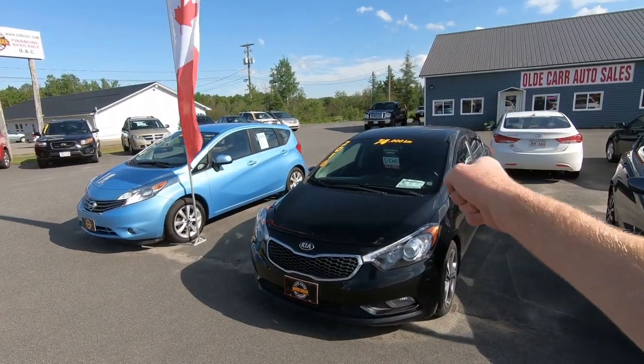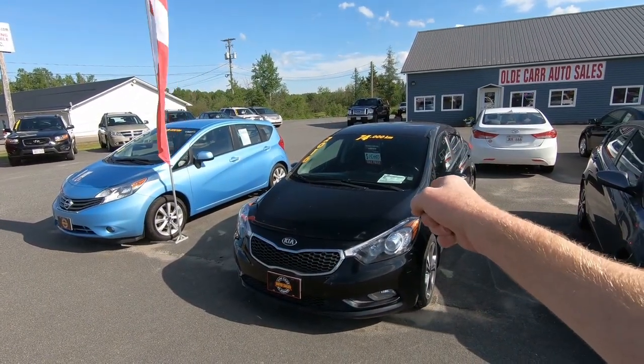I did have a gentleman come in today who was really interested in the 2016 Kia Forte — this one right here that I totally did not almost hit with a Kia Sorento. I was able to get an application from him and we've got an approval in place, but that won't happen until Tuesday because Monday is Canada Day, which means we are closed and will be enjoying a long weekend here in Canada.